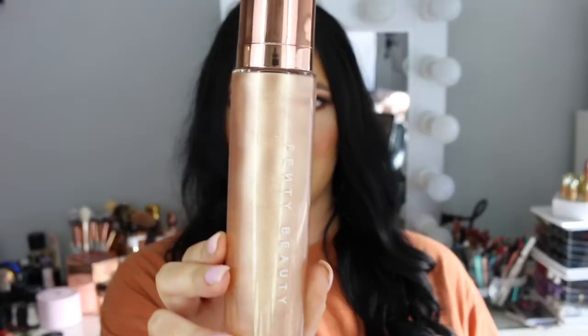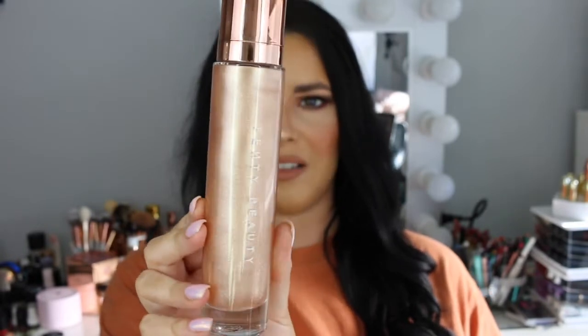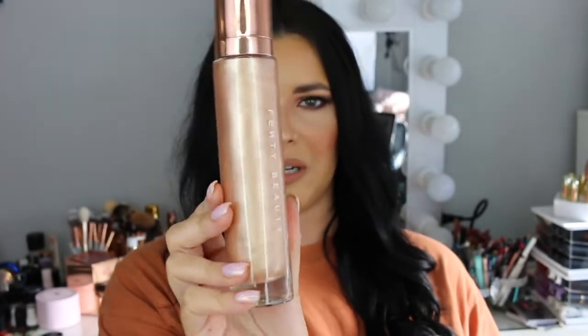It's a body illuminizer and can we just have a look at this packaging? It is absolutely stunning — just all my dreams come true in a bottle. It's the most beautiful looking illuminizer, more of a rose gold pearl tone. I can't wait to drench my body in this coming into summer here in Australia.